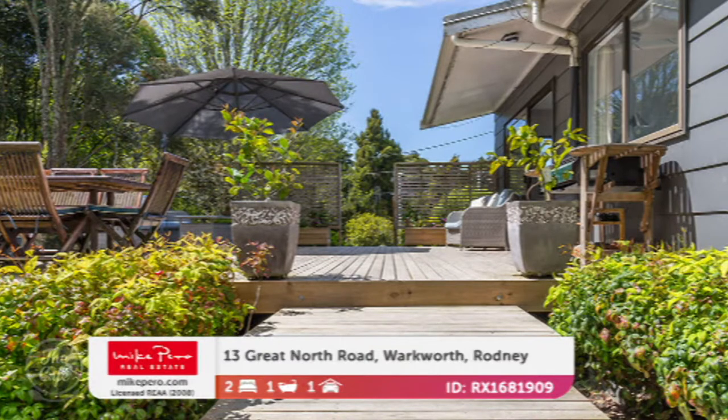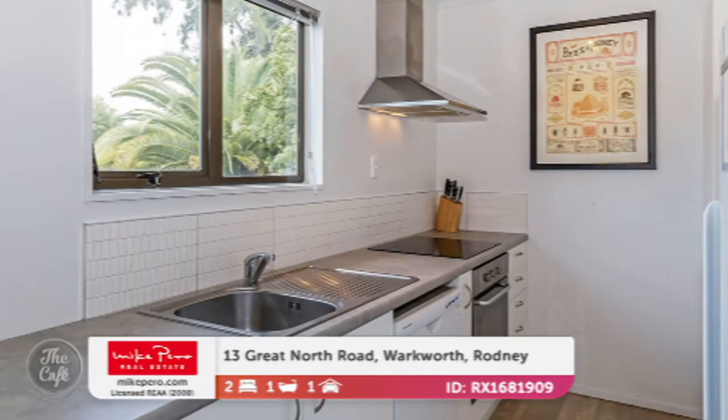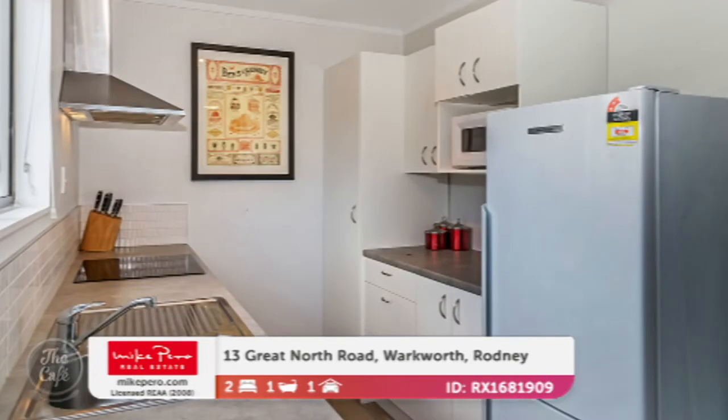Oh, I love a bit of wisteria! That one's by negotiation — the GV's $830,000. Okay, one more to go. This is in Warkworth in Rodney. Yeah, this is a lovely little two-bedroom property up there — suits an investor, a downsizer, or a little holiday bolt-hole. Just really cute. It's beautifully presented and has been nicely redecorated, completely refurbished a couple of years ago.